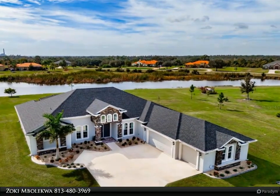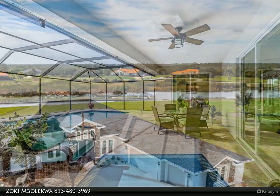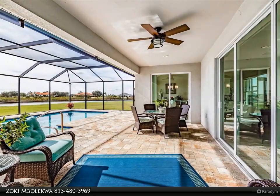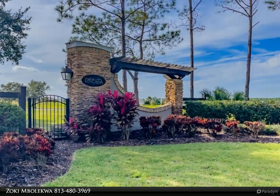Located on 0.94 acres and backing south onto 287 feet of water frontage, with 3,055 square feet of living space and a screened-in pool, this 2021-built Montalto can be your oasis.